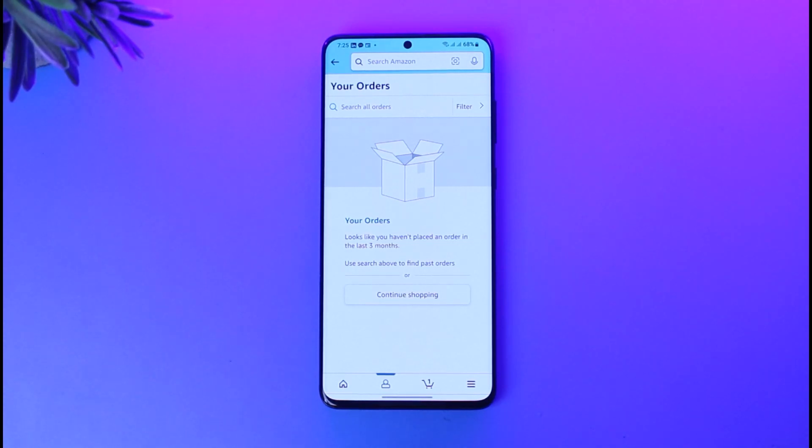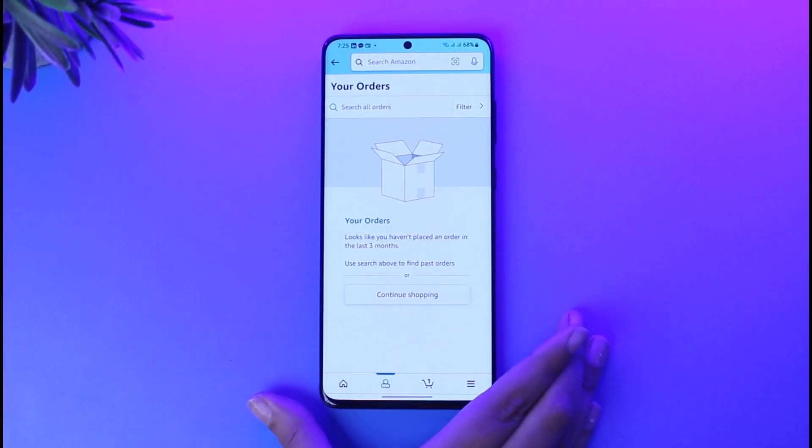Once a change is made, your sender will know to ship your product to the updated address right away. So make sure the order is not shipped yet. Once you're in the orders section, you'll find the order history of the order you have just placed.